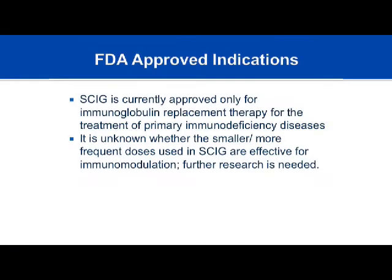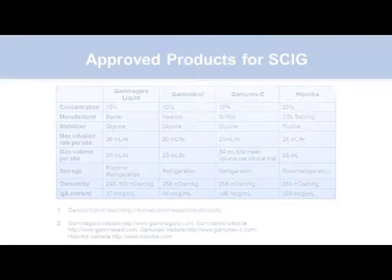Subcutaneous gamma globulin is currently FDA-approved only for replacement therapy — that is, for the treatment of primary immunodeficiency diseases. It's not known whether the smaller, more frequent doses used subcutaneously are effective for autoimmune diseases or whether there's an immunomodulatory effect. Some physicians use it for those purposes, but that's currently an off-label indication not approved by the FDA. However, research is ongoing.